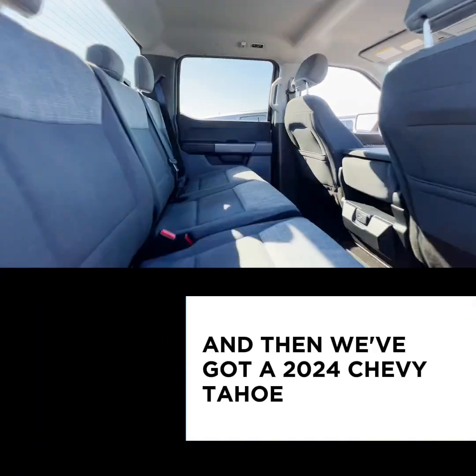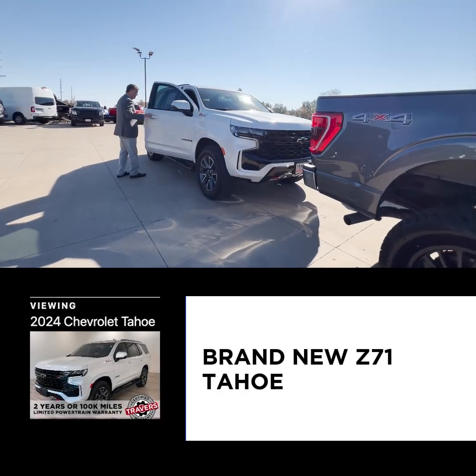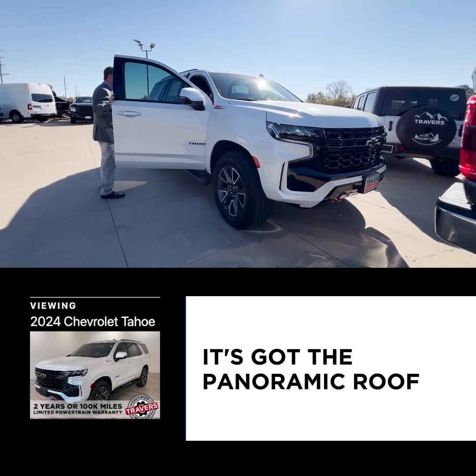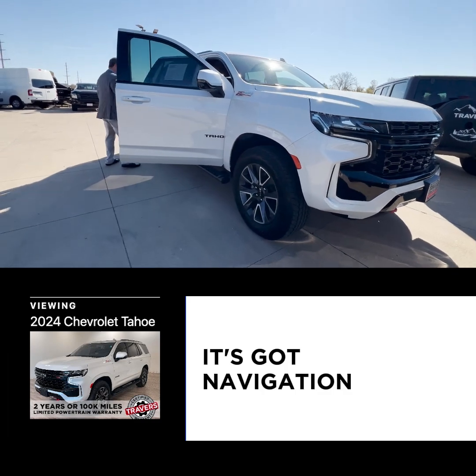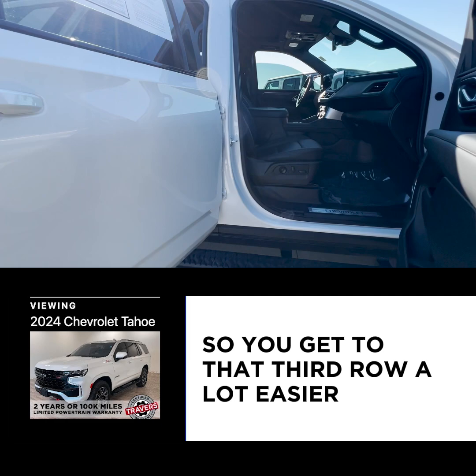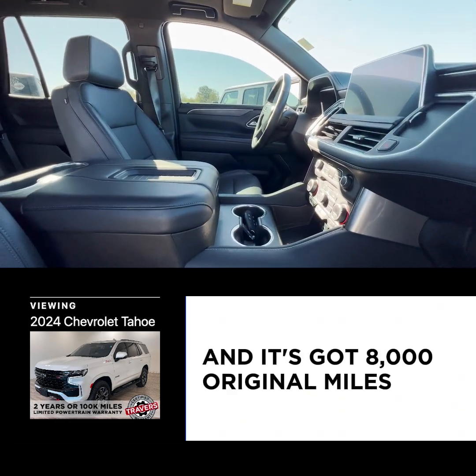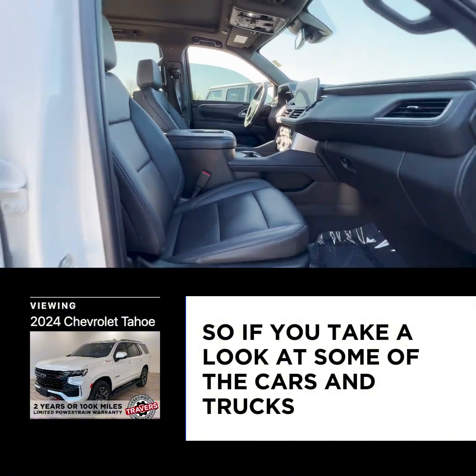Then we've got a 2024 Chevy Tahoe — a brand new Z71 Tahoe. It's got leather, panoramic roof, navigation, bucket seats in the middle so you can get to that third row a lot easier, and it's got 8,000 original miles.